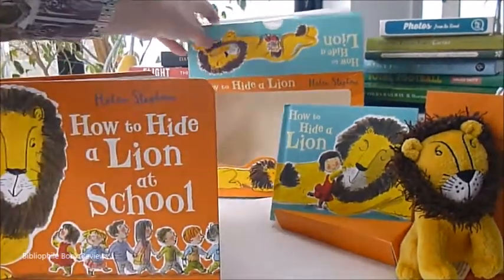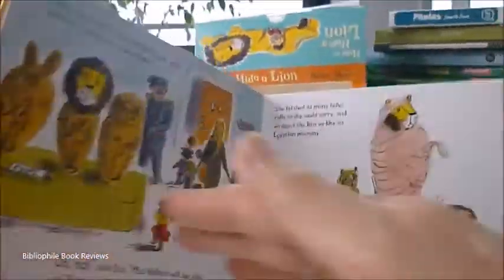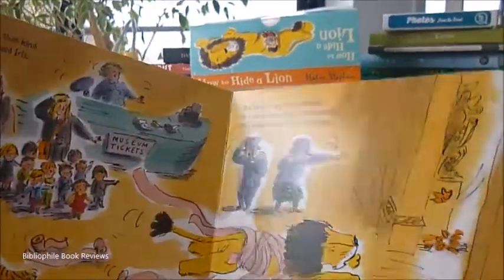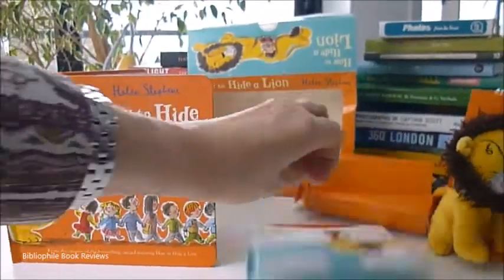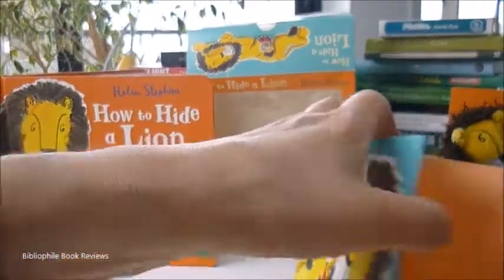Here we go with the book — it's about Iris and her lion, who went everywhere together. It's for toddlers aged three to six. We love the sturdy board books, and then a little mini version again.